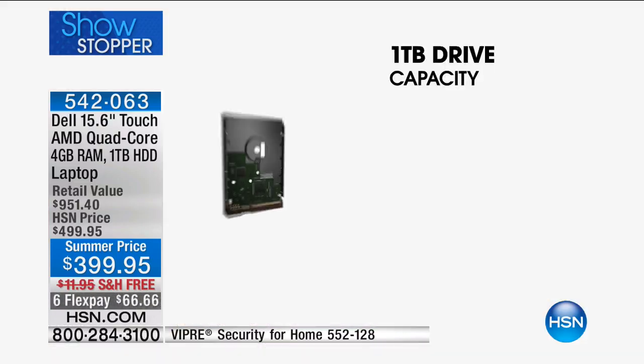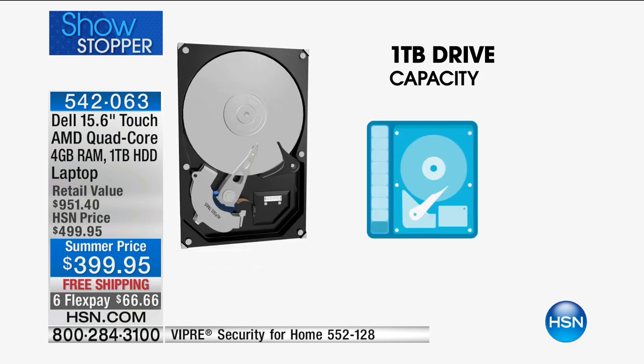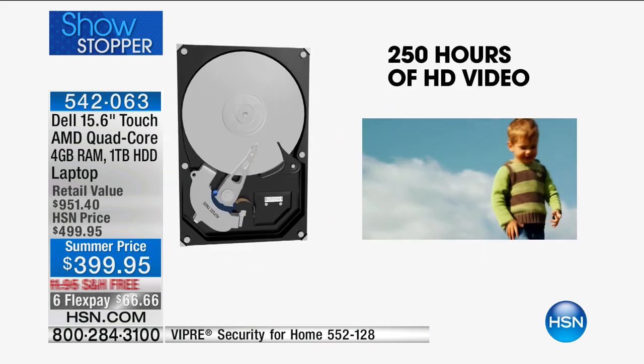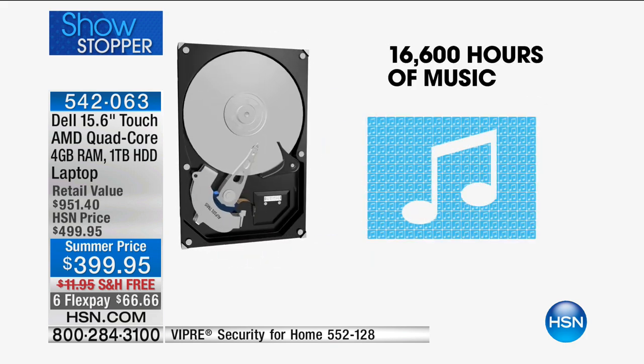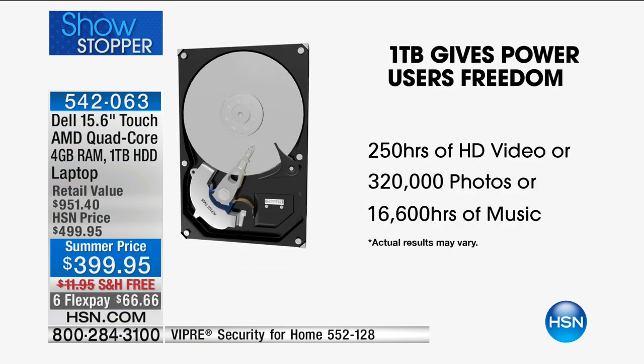You're also getting the largest hard drive we've ever had from Dell, because our entire life nowadays is digital — downloading movies, downloading songs, uploading photos. A thousand gigabytes of storage can store 250 hours of high-definition video, up to 300,000 photos, and up to 16,000 hours of music. If you take a thousand pictures a month, it can store more than two decades — more than 20 years — worth of digital photography.